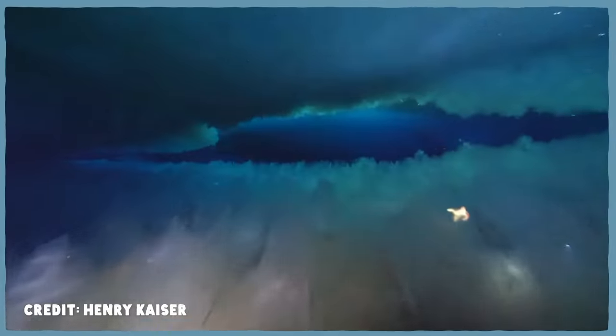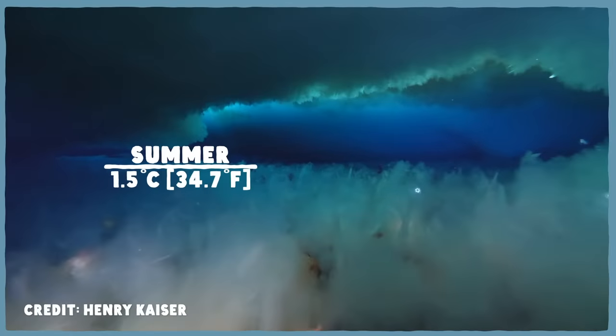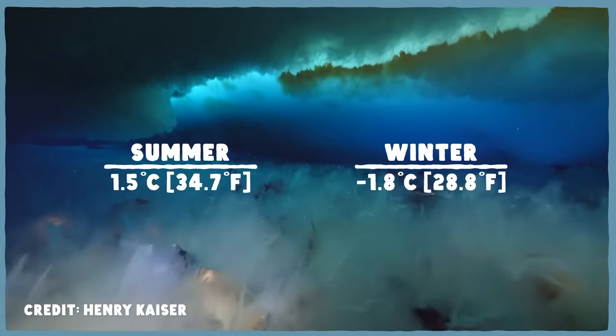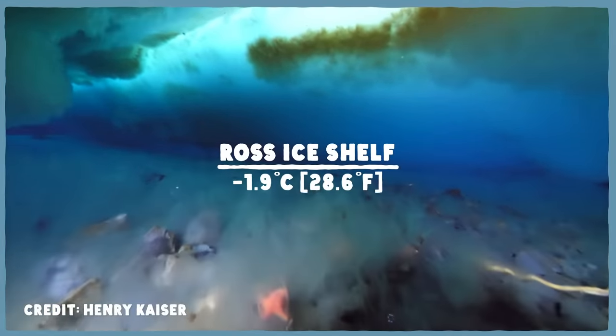The southern ocean is a great place to live if you're an icefish. The water temperature off the Antarctic Peninsula ranges pretty consistently between about 1.5 degrees Celsius in the summer and negative 1.8 C in the winter. And if you're one of the species that lives near the Ross Ice Shelf, it's a brisk negative 1.9 year-round. The seawater is so cold that it is also almost completely saturated with oxygen, which is part of why icefish can survive there.